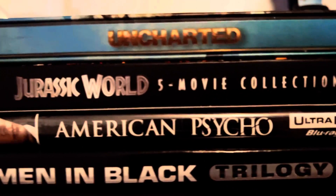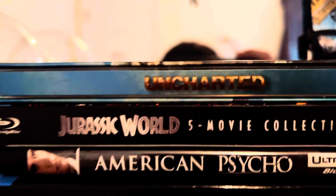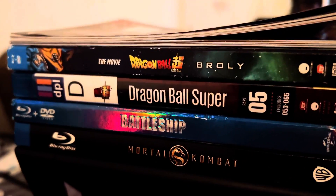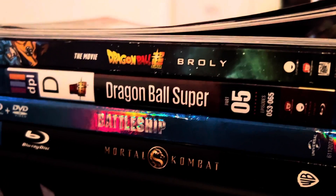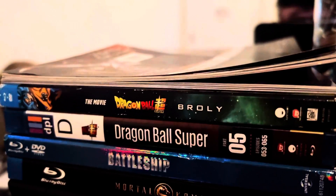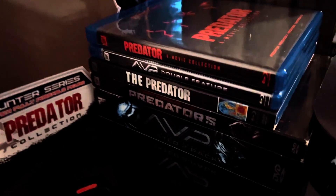We got Jurassic World, can't wait for the Minions steelbook. We got Uncharted, Mortal Kombat the movie, Battleship — I actually stole that one from the library, not gonna lie. And we got Dragon Ball Super: Broly.